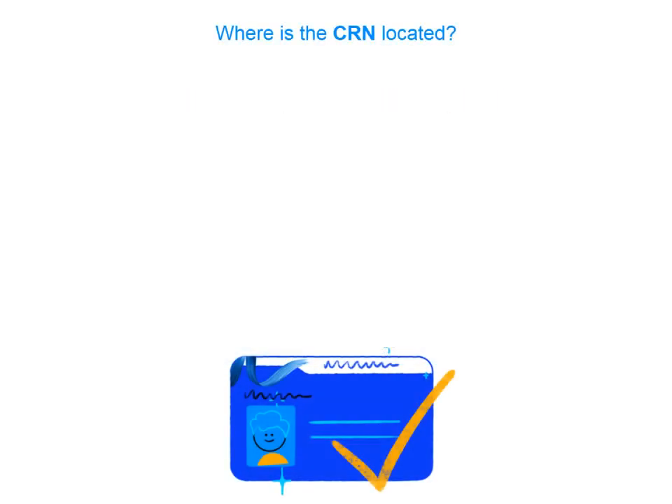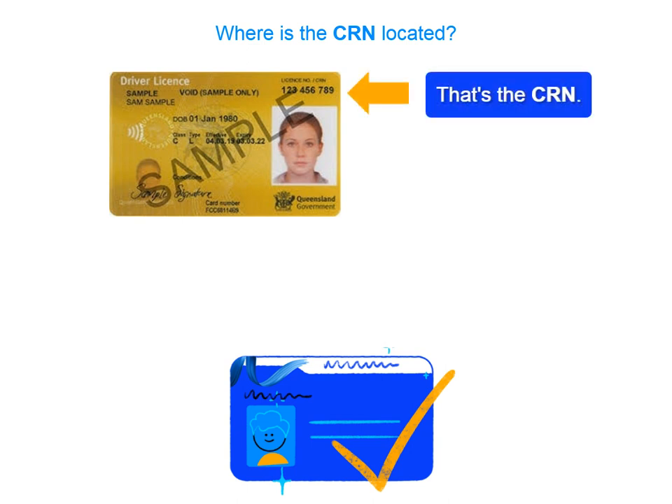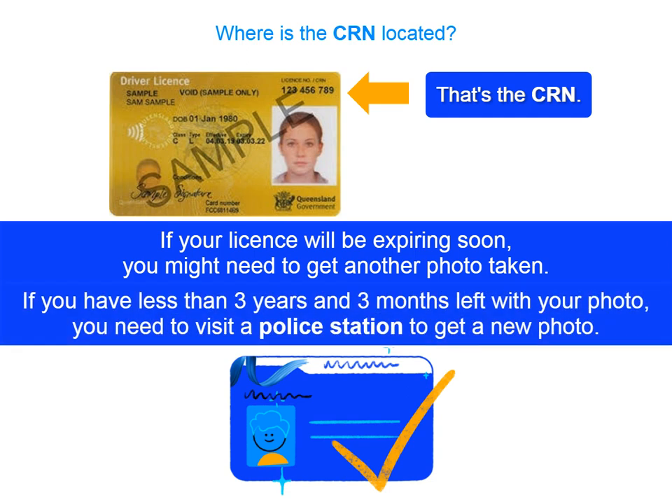Hang on, I've got my licence here. Is this number at the top right of the card my CRN? Yes, that's the CRN. But I can see your licence is expiring soon. If you have an old photo on your licence, you might need to get another photo taken. If you have less than 3 years and 3 months left with your photo, you need to visit the police station and get a new photo done.